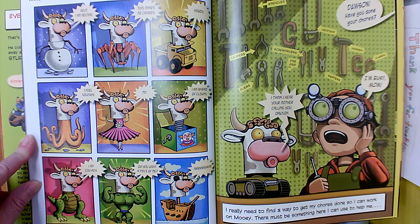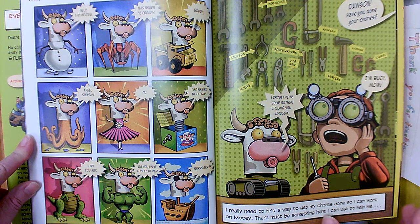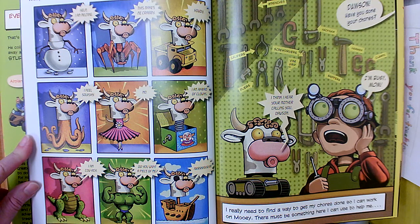Dawson, have you done your chores? I'm busy, Mom. I really need to find a new way to get my chores done so that I can work on Mooie. There must be something here I can use to help me. When we were learning about STEM, we learned that they start with a problem or a question. He seems to have a problem or a question — he's looking for a new way to get his chores done. Maybe he'll invent something to do his chores for him. Let's find out.